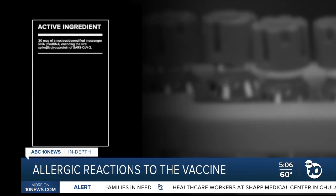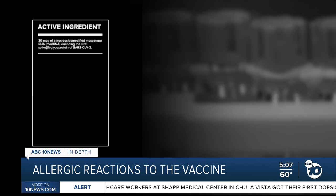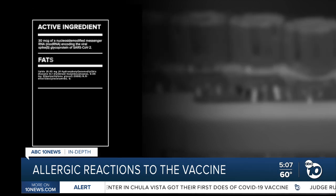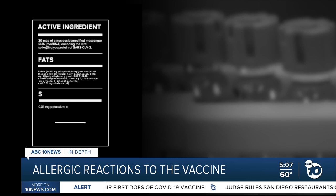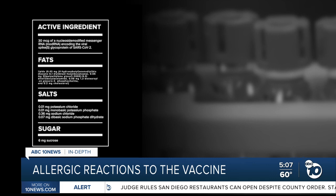Pfizer's vaccine has 10 ingredients that fit into four categories. The active ingredient is mRNA, which are temporary genetic instructions for your cells. Then there are fats to stabilize and transport the RNA, salts to maintain the pH, and sugar to prevent the vaccine from degrading while freezing.